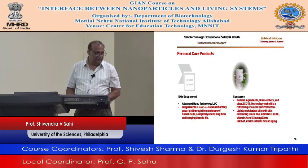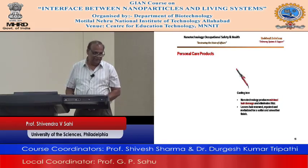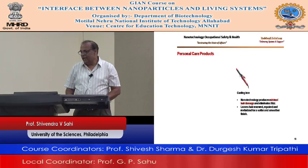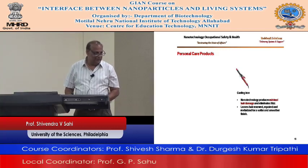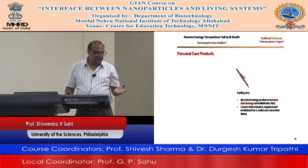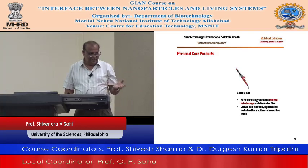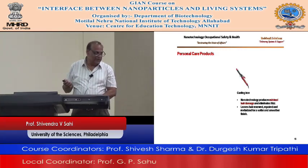Curling iron — nanotechnology produces minimum hair damage. Leaves hair renewed, repaired, and revitalized for a softer and smoother finish. The question is, can we use this for 10 or 15 years? Does it look the same? We don't know about that, and that's what I want you guys to think about.